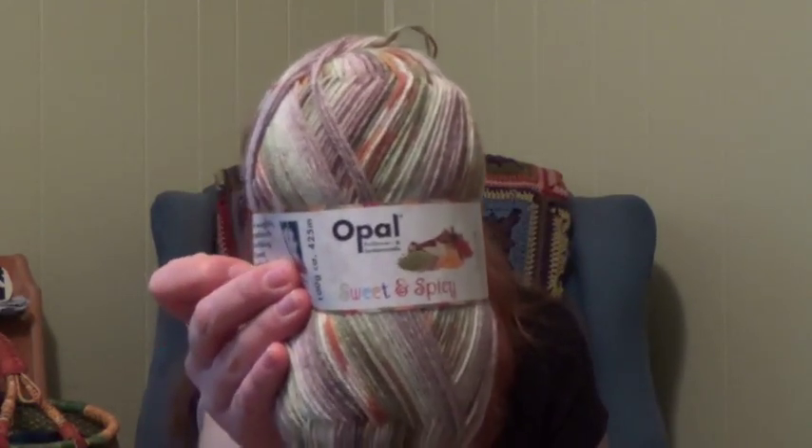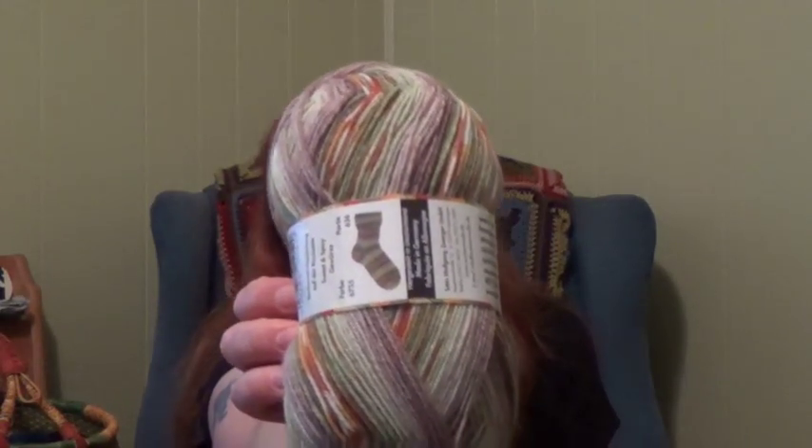Inside I did get some yarn. I got a skein of Opal from the Sweet and Spicy collection, color number 6755. It's all in German, but the reference picture is spices. It's greens and kind of a grayish, gray-brown and orange. Very, very pretty.